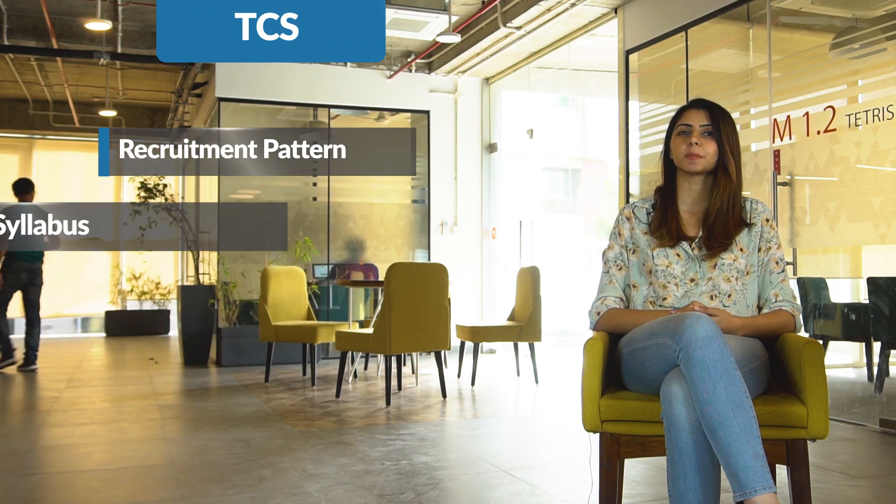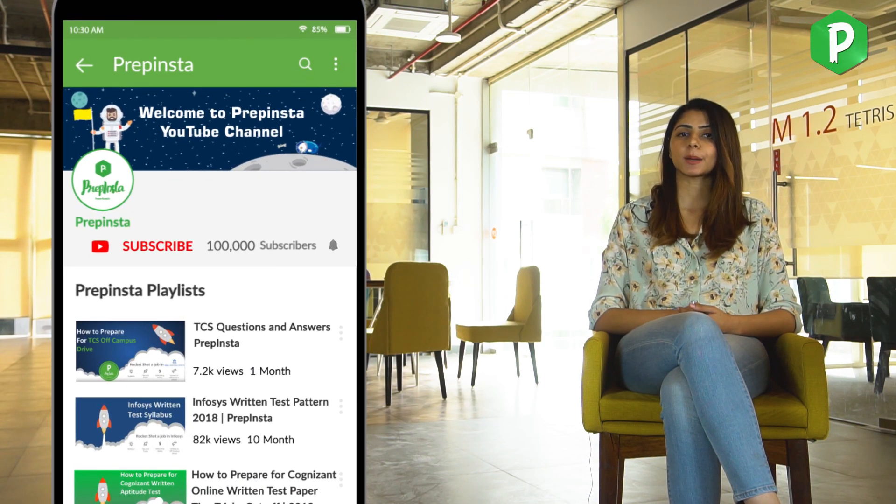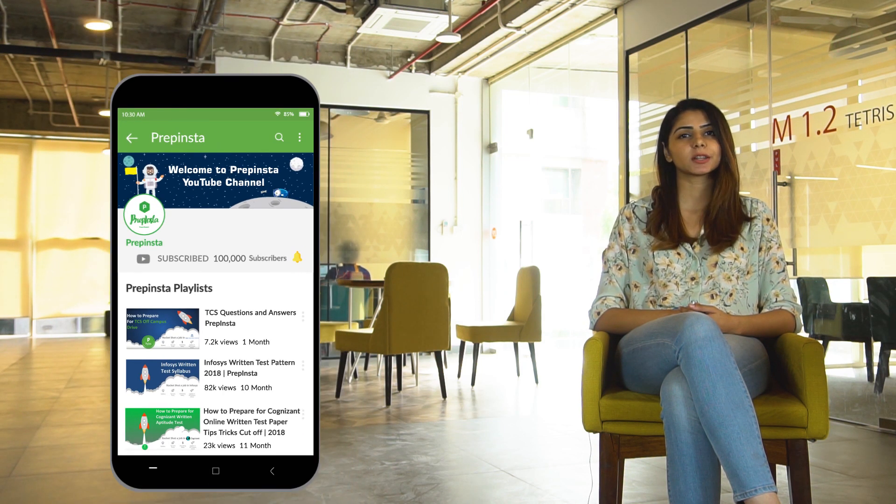Welcome back to our channel. In this video, we will be discussing the latest TCS recruitment process in detail — everything you need to know, starting from the recruitment pattern to the syllabus, salary, and interview. We will be uploading hundreds of videos in the coming days, so make sure you subscribe to our channel and hit the bell icon to be notified every time a new video goes up.